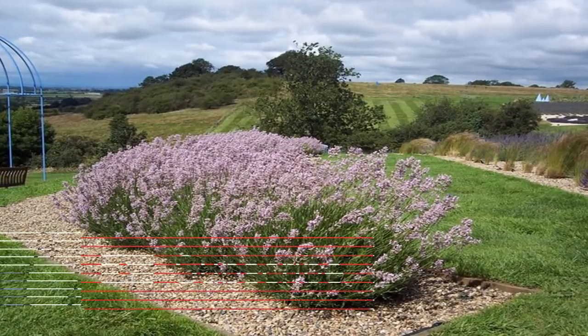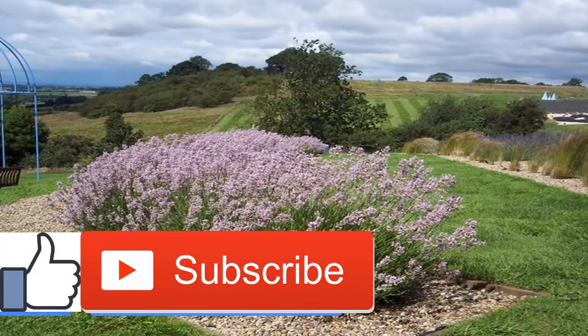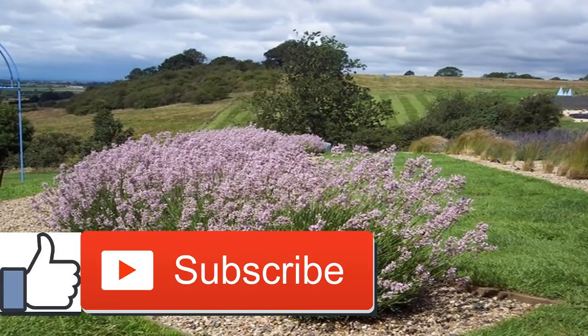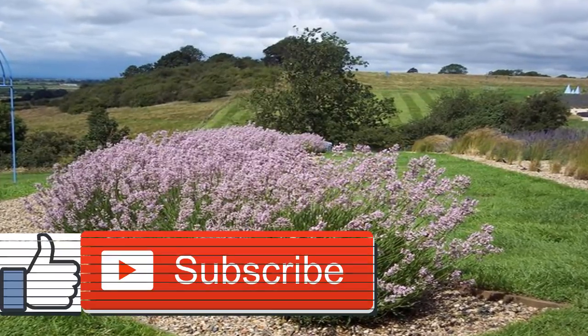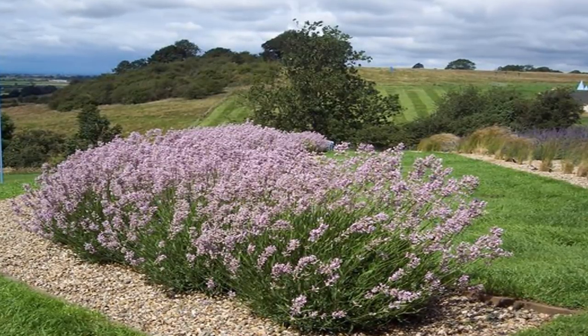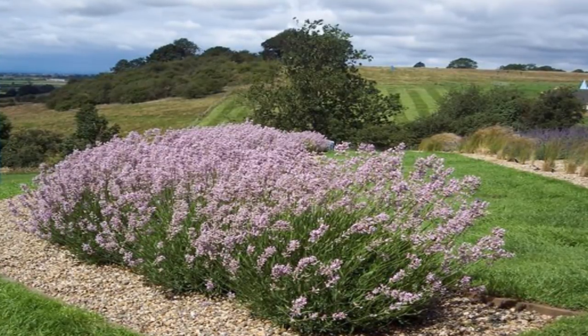Bromelain is commercially available as a supplement. Probiotics introduce healthy gut bacteria to restore and maintain a natural microbial flora in the gut. This may reduce harmful inflammatory responses and help maintain remission.